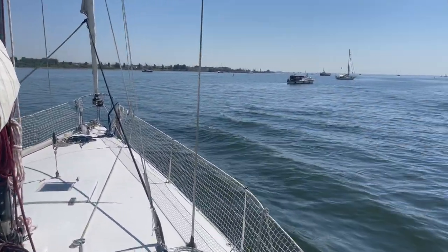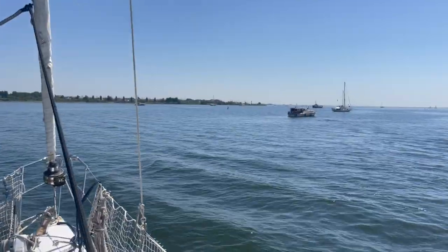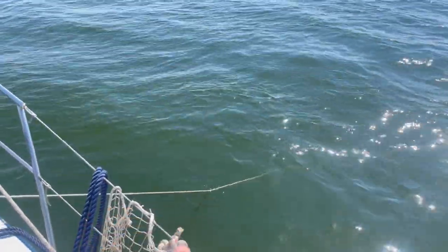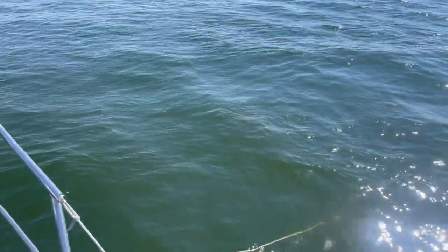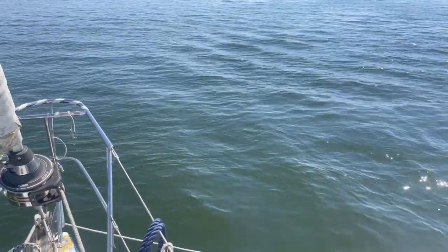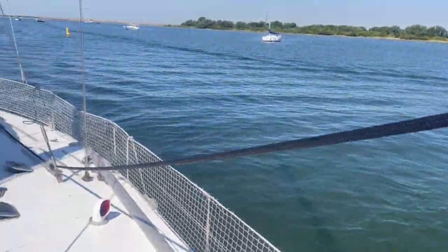We are anchored just outside the harbor — the harbor is just over there. It's holding great, but we need to upgrade this setup because it's a little bit of chain with a lot of line, and it's not even the right line. Here we have very thick mud on the bottom so it's holding great for now. But when we go cruising we'll need something different — a lot more chain.